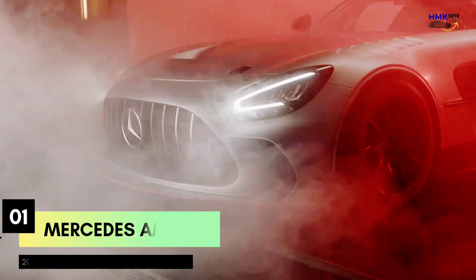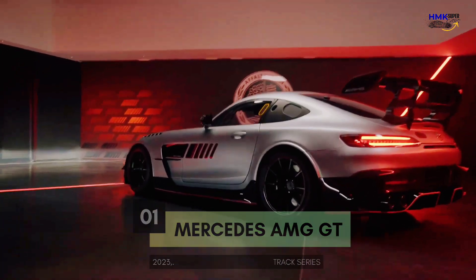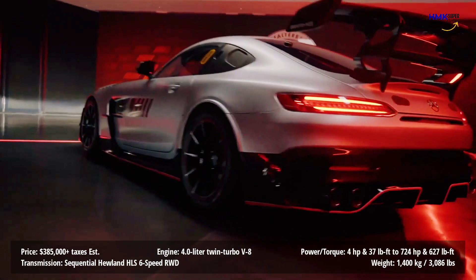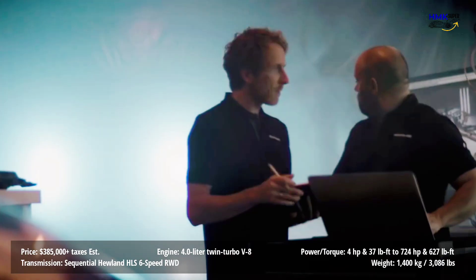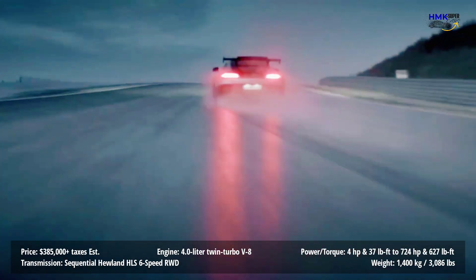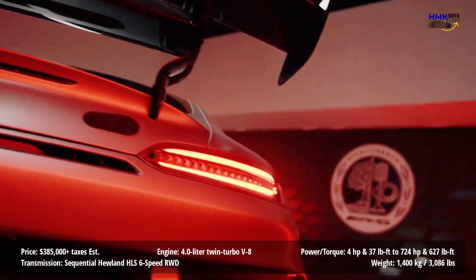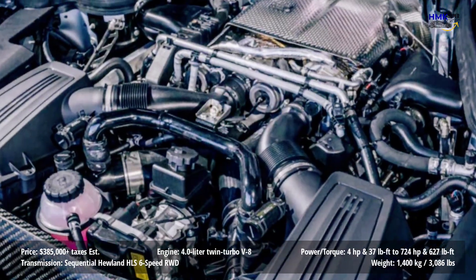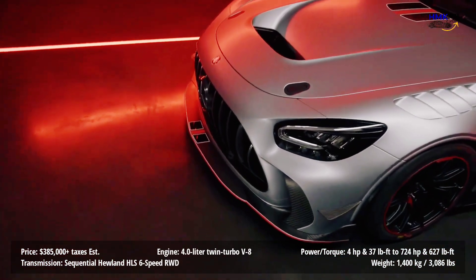Number 1: 2023 Mercedes-AMG GT Track Series. The mighty dry sump, flat-plane crank 4.0-liter twin-turbo V8 is the heart of the 2023 Mercedes-AMG GT Track Series. This is the same engine that powers the awesome Black Series, but motorsport-spec fuel injectors and engine mapping boost its output by 4 horsepower and 37 pound-foot of torque to 724 horsepower and 627 pound-foot. The engine is bolted by way of a carbon fiber torque tube to the 6-speed sequential shift Hewland transaxle transmission used in the GT3 and GT4 racecars.